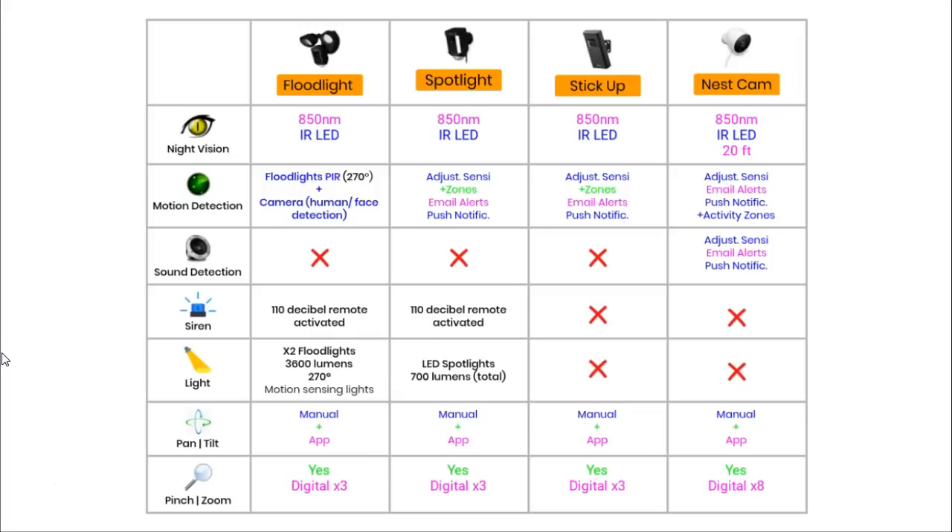The Floodlight and Spotlight have built-in lights. The Floodlight has two motion-sensing lights above the camera unit, each providing 1800 lumens — 3600 lumens in total. The Spotlight has two small LED strips either side of the camera lens, each providing 350 lumens or 700 lumens in total, and these strips are not motion sensing. The Ring Stick Up Cam and Nest camera do not have any built-in lights. Each of these cameras has pan and tilt technology, though any panning or tilting needs to be done manually by physically swivelling the camera on its mount. Both Ring and Nest also allow a software pan and tilt, where you can explore the picture by moving it around with your finger in the app.